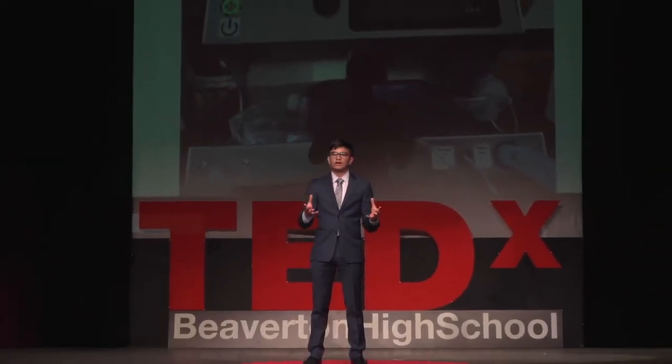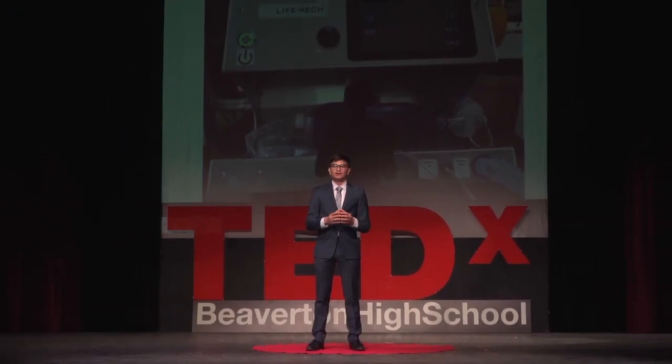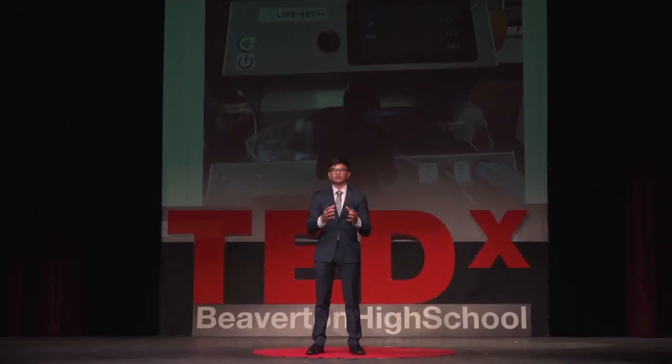This is what we built — the LifeMech Adaptive Ventilation System, an FDA-approved, low-cost, open-source ventilator. I'm so honored to have been able to contribute to this project and to share it with the world, and I'm beyond excited to see where it's used in the future. Thank you.